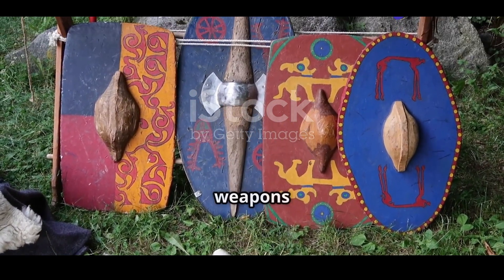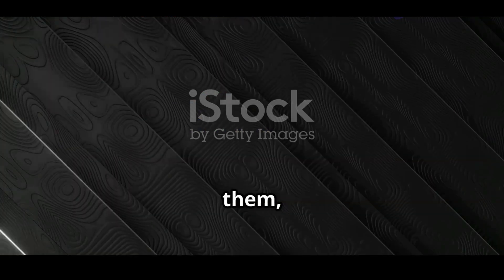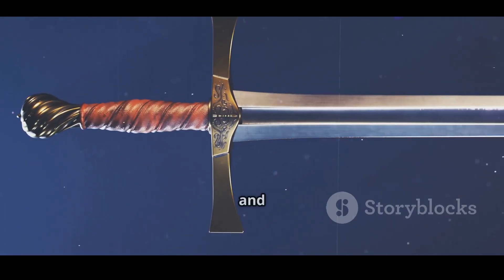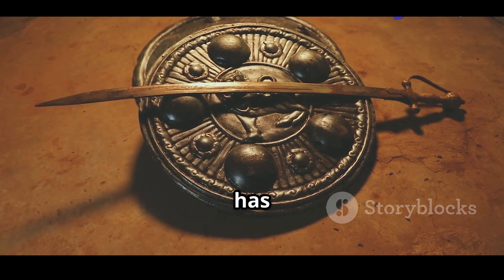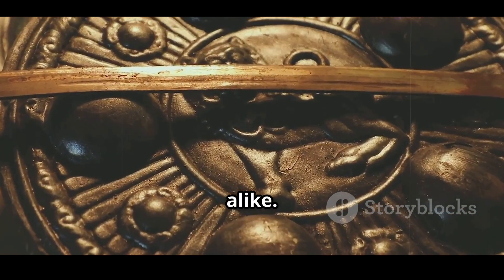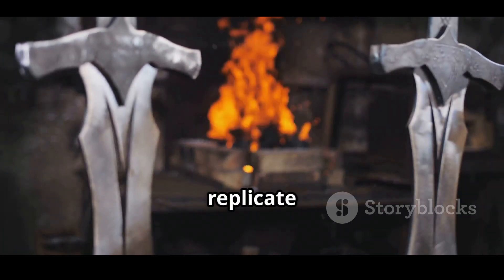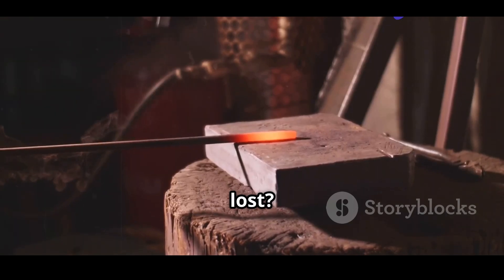Throughout history, certain weapons have achieved almost mythical status. Among them, few are as legendary as Damascus steel. Famed for its strength, sharpness and beautiful wavy patterns, this ancient blade-making technique has fascinated historians, metallurgists and warriors alike. But here's the mystery: modern science has yet to fully replicate it. What made Damascus steel so special and how was its knowledge lost?